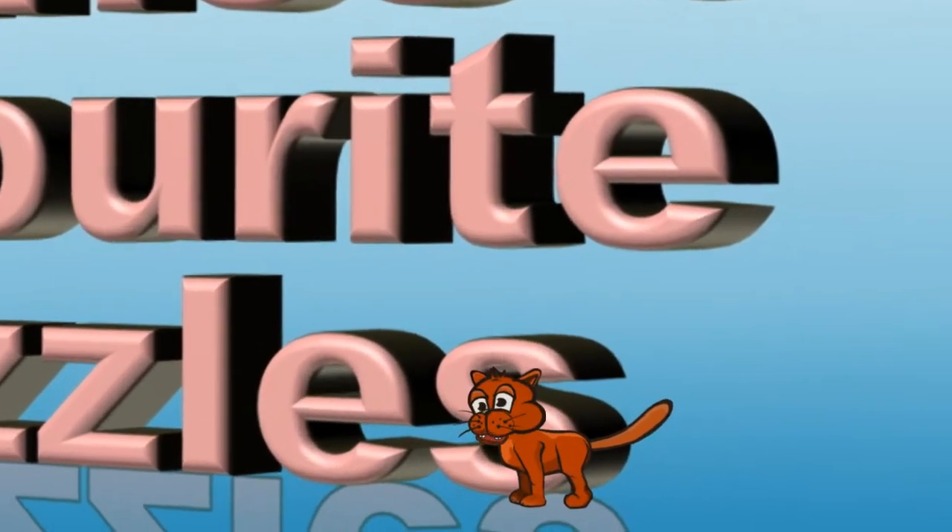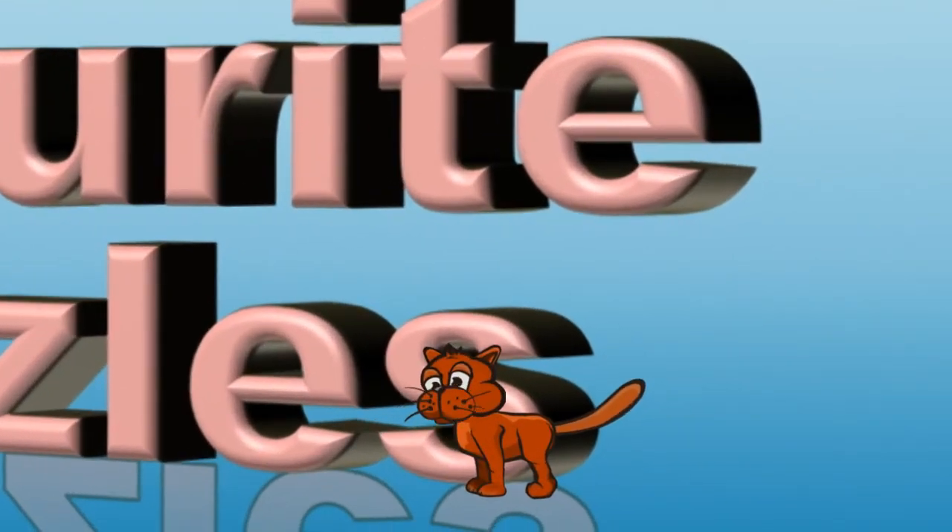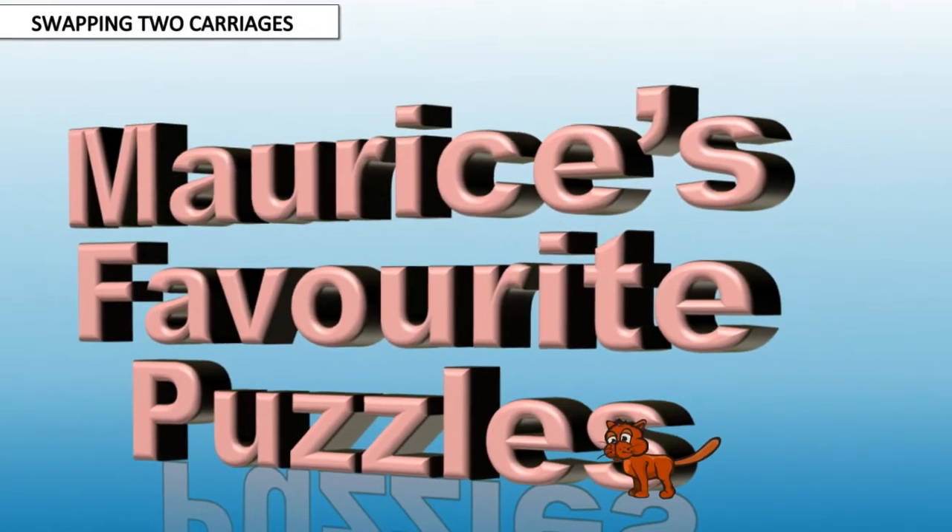Hello, my name is Morris the Cat, and welcome to another one of my favourite puzzles. This one requires a bit of thinking, but there is no maths involved, so you should find it easy. I did, and in case you didn't notice, I'm a cat. So if you as a human can't solve it without help, you must be pretty stupid.